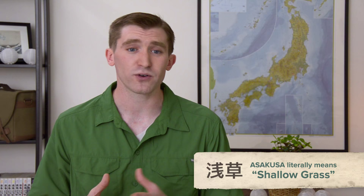Hello, I'm Andrew Marston and welcome to Tour Japan, the show where I tell you about a place in Japan and then we go there.